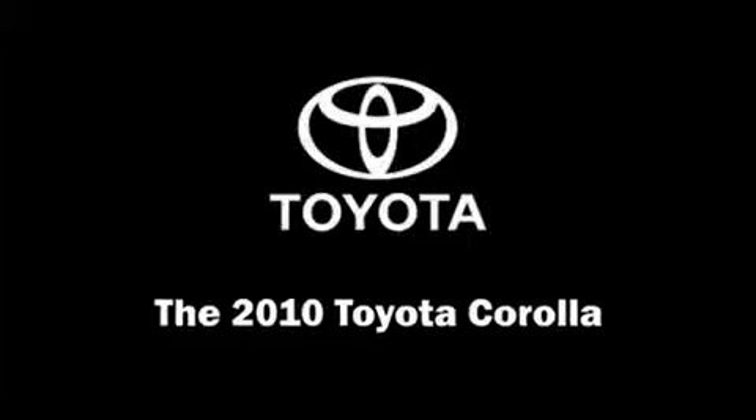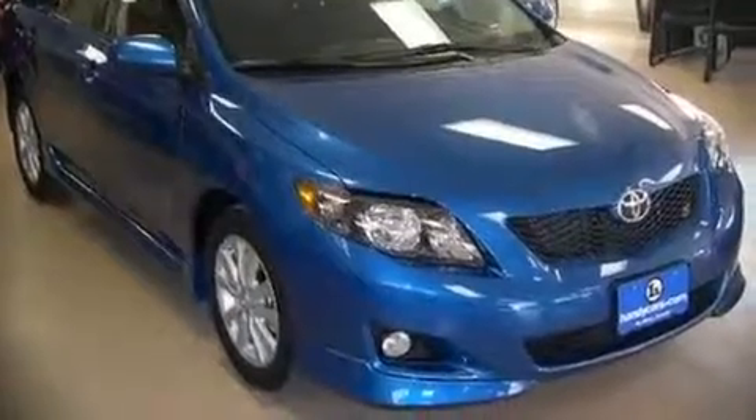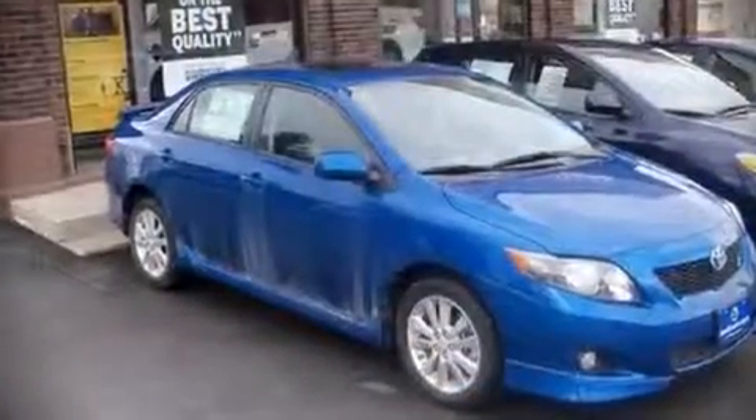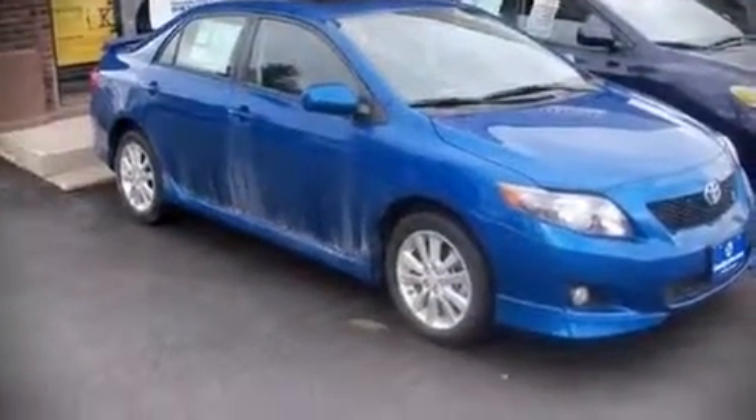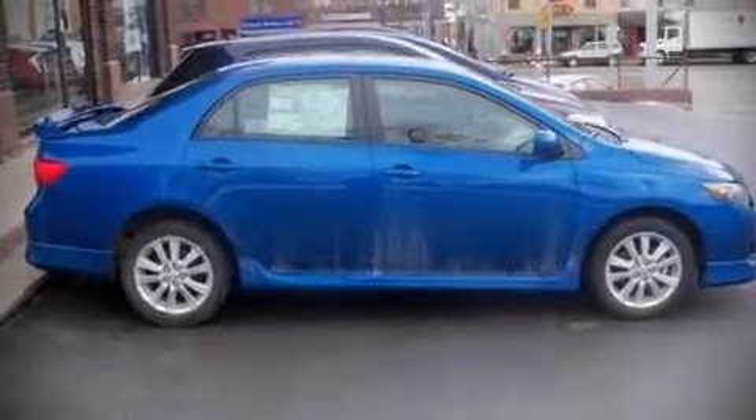Climb inside the 2010 Toyota Corolla. This four-door, five-passenger sedan stands out among competitors in its class. It features a standard transmission, front-wheel drive, and a 1.8-liter four-cylinder engine.